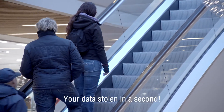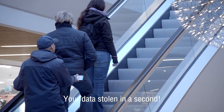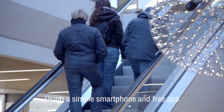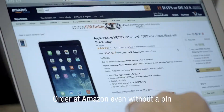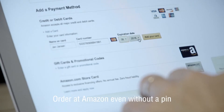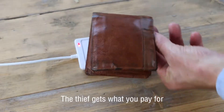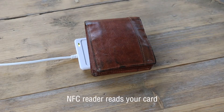With the new banking cards, your personal data can be stolen in a second without you knowing it. This can be done with many smartphones and a free app. Then even without a PIN, goods can be ordered at many web shops such as Amazon. The green light of the card reader shows how quickly your data can be stolen.